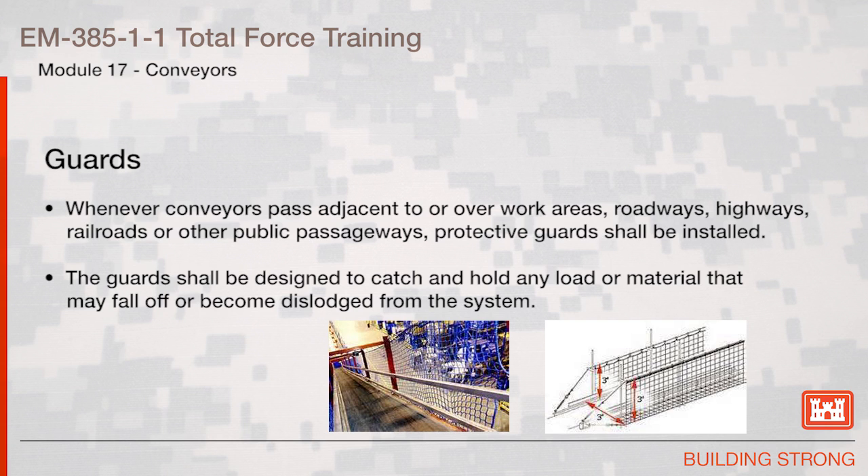Safety Devices. Whenever conveyors pass adjacent to or over work areas, roadways, highways, railroads, or other public passageways, protective guards shall be installed. The guards shall be designed to catch and hold any load or material that may fall off or become dislodged from the system.